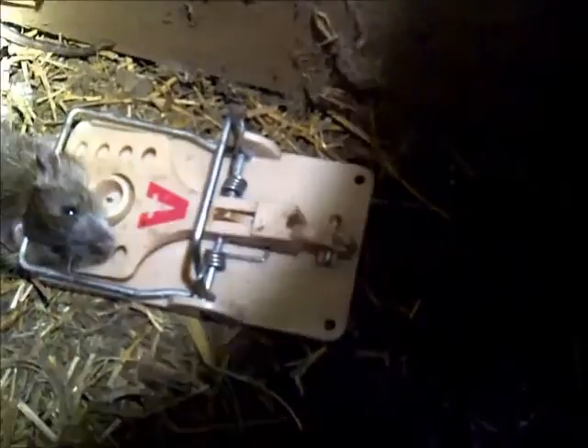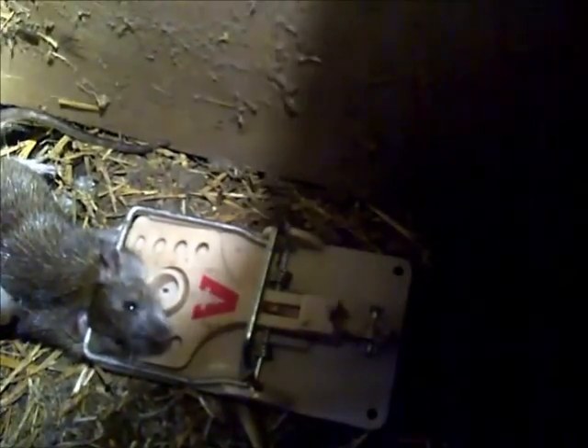The trap is set right there in front of the hole — the rat has no place to go but through it. As soon as he puts his head and front feet through, we'll have a rat in the trap without any bait whatsoever. I came in the next day and look what we got — a big rat right there in the trap as he was climbing through. There's one down, probably another one to go, so I'll reset this and see if we can catch the other one, because they usually come in pairs.